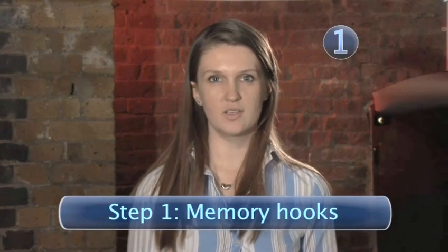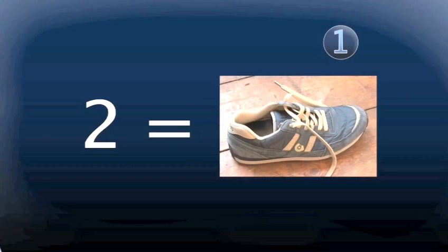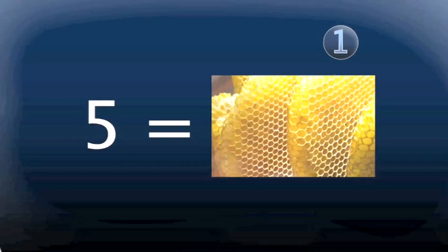Step 1: memory hooks. This memory system involves first creating 10 images that you can use as memory hooks. Each number rhymes with a word that's connected to an image. For example, number 1 might be bun, number 2 is shoe, 3 is tree, 4 is door, 5 is hive.